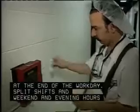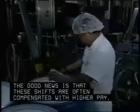Split shifts and weekend and evening hours are common. The good news is that these shifts are often compensated with higher pay.